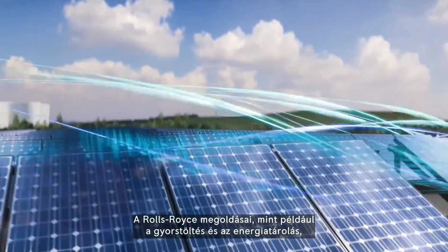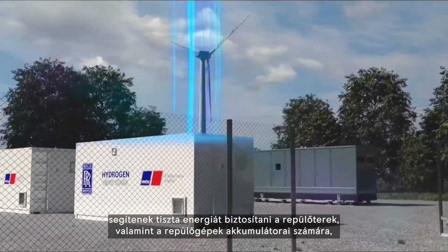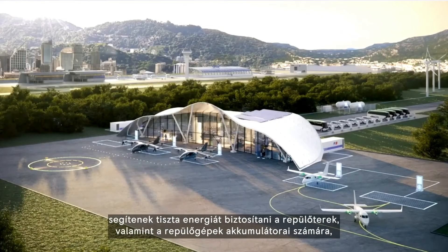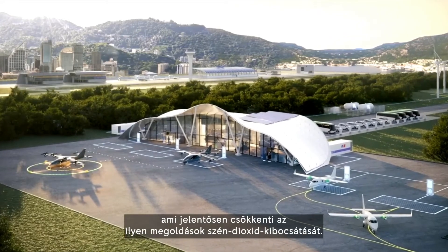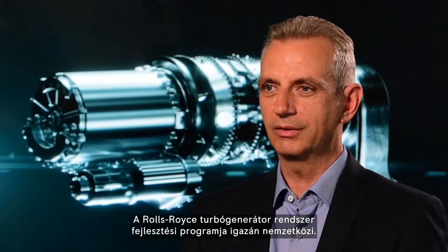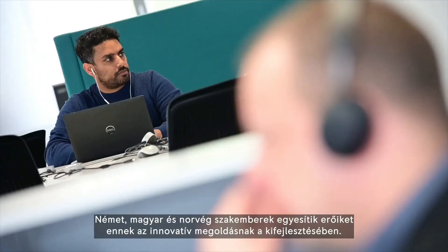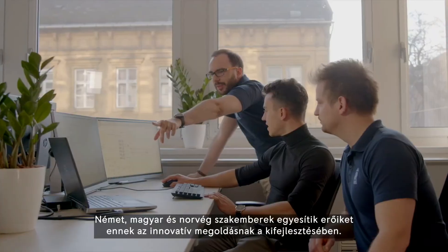Rolls-Royce announced its own hybrid electric VTOL design back in 2018, promising a range around 500 miles, although the concept doesn't seem to have gone much further at this stage. These new turbo generators will add to the company's portfolio of offerings for eVTOL manufacturers. Rolls-Royce might be best known to the layman for its luxury cars, but it's a huge force in aerospace as the world's second-largest manufacturer of aircraft engines.